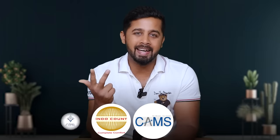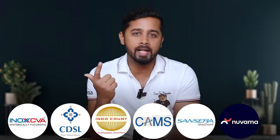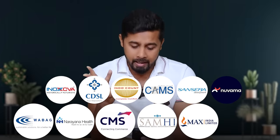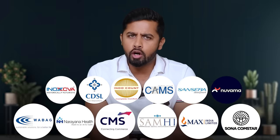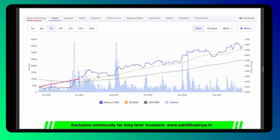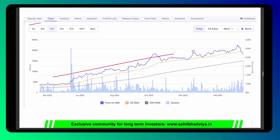To summarize the stocks showing a lot of strength: Indocount, CAMS, CDSL, Sansera Engineering, INOX India, Nuwama Wealth, CMS Infosystems, Samhi Hotels, Narayana Hrudayalaya, Max India, Va Tech Wabag, and Sona BLW. Apart from this there are more stocks showing strength but with less valuation comfort. For example, Dixon has already rallied three times in the last one year with huge strength, but my only concern is it is trading at a PE ratio of 120. Same story with Kaynes — huge outperformance and very less correction but trading at a PE ratio of 120. In such cases these companies have to consistently outperform, otherwise one bad quarter and the stock can tank badly. We have seen it with Dixon in the past, so avoiding such stocks for now.